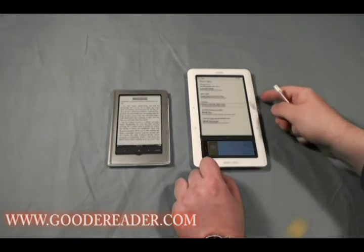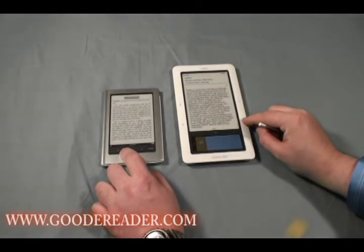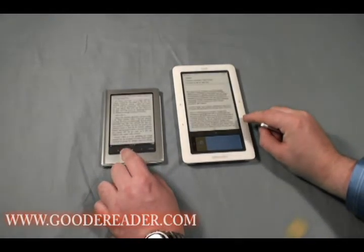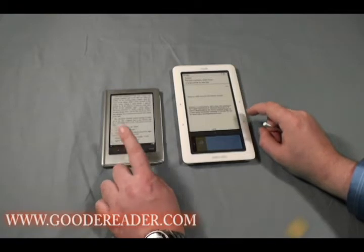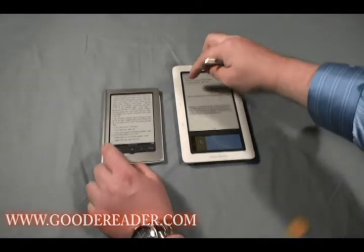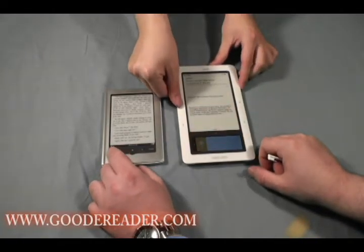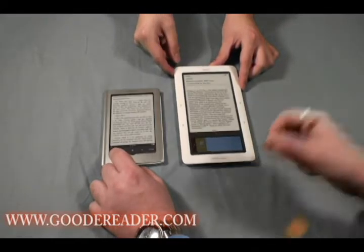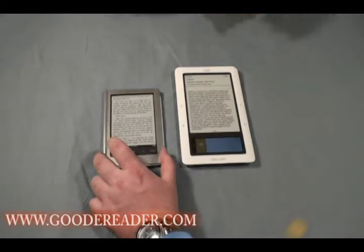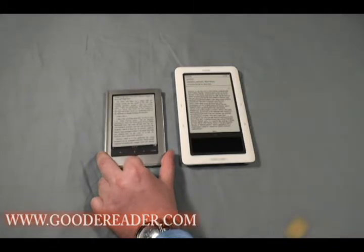So this is the book we're looking at here. Let's look at page turn speed side by side — we're going to hit them both at the same time. You can actually see that the Sony is more responsive. Let's turn back — hitting the back button. So, head-to-head, the Sony actually has faster page turns than the Barnes & Noble Nook right out of the box.